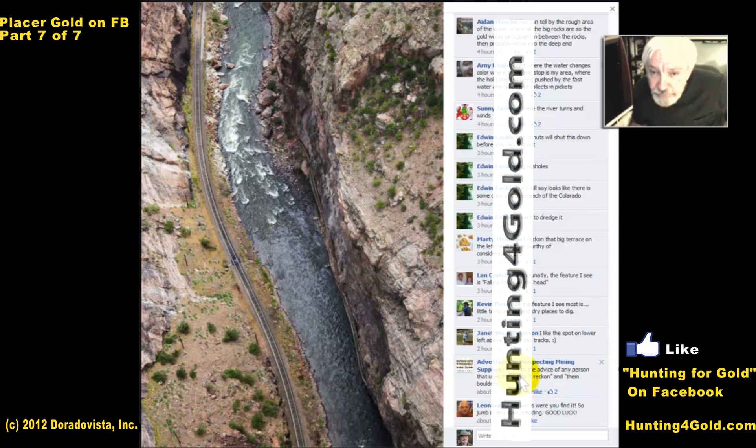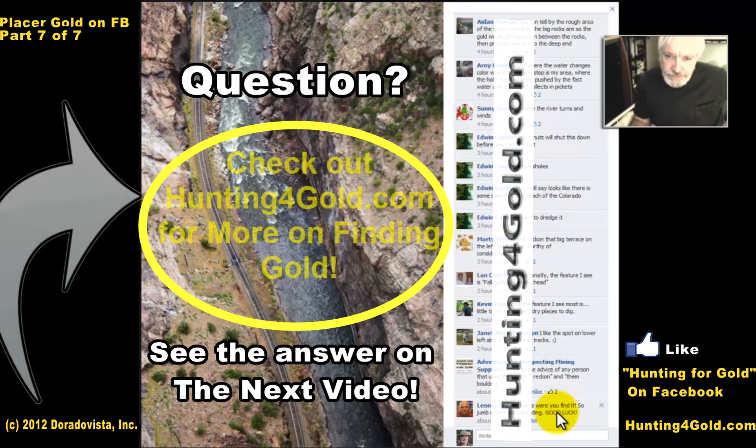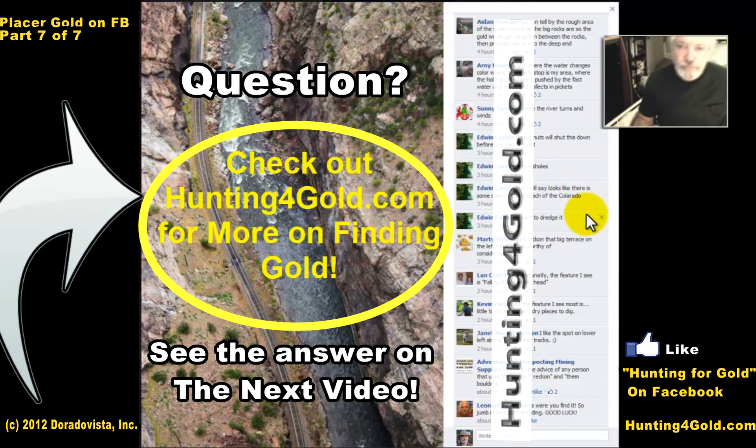Adventures in Prospecting says he listens to the advice of any person that uses the word 'reckon' — and gold is where you find it, so jump in and start dredging. Good luck! Yes, but it's best to start dredging where you might likely find it — it makes the dredge run a whole lot more efficient. That'll be it for right now. Thanks everybody for the comments. Prospector Jess, over and out.